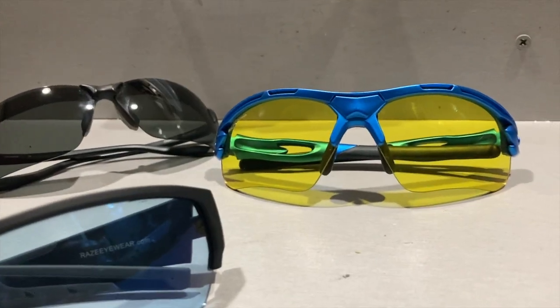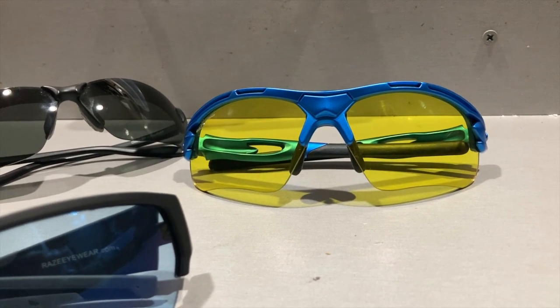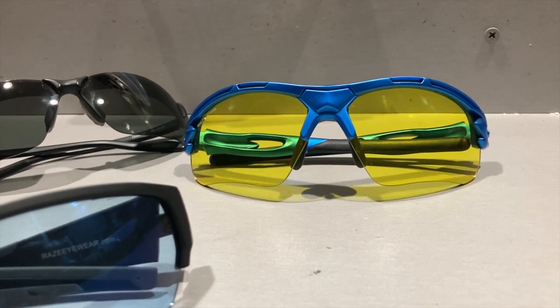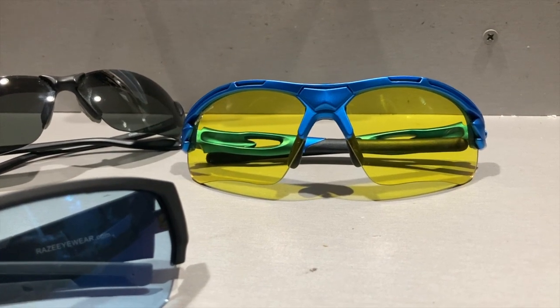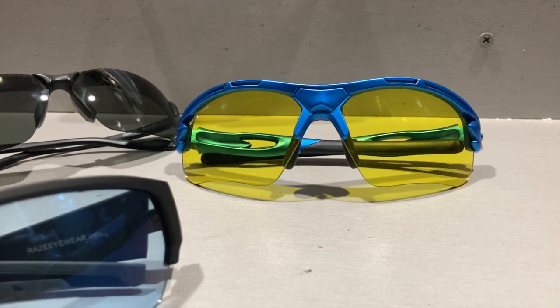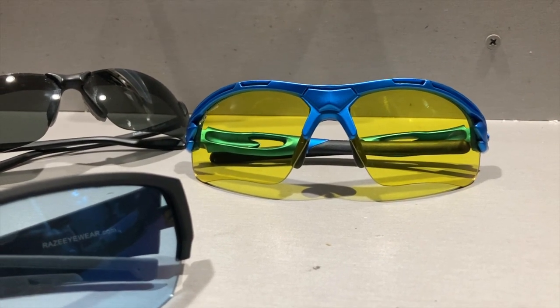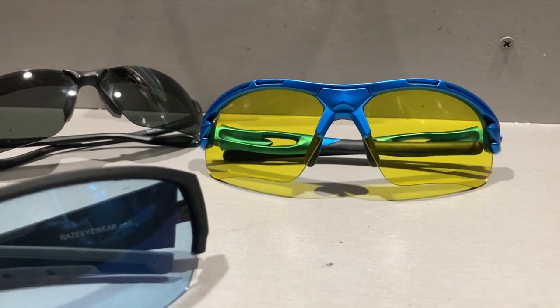I've tried wearing the Golds themselves while driving and it was fine — it was bright, it was clear, it was nice — but the green lights were kind of blue. After a while that got a little bit on my nerves. It was kind of cool at first, and then I was like, I don't like that.